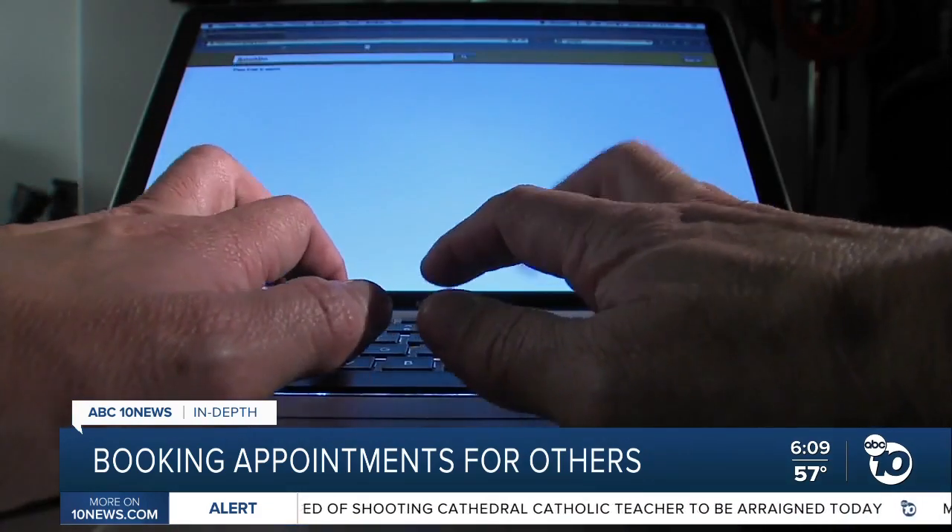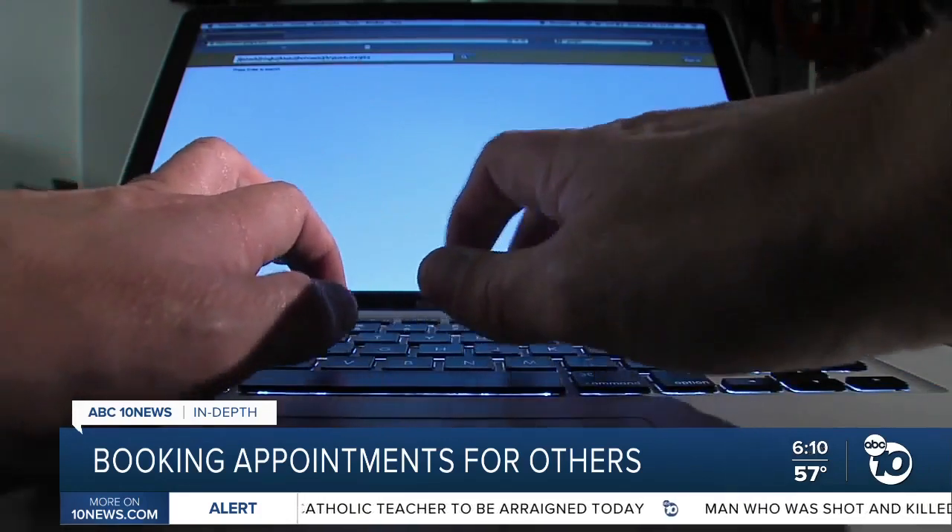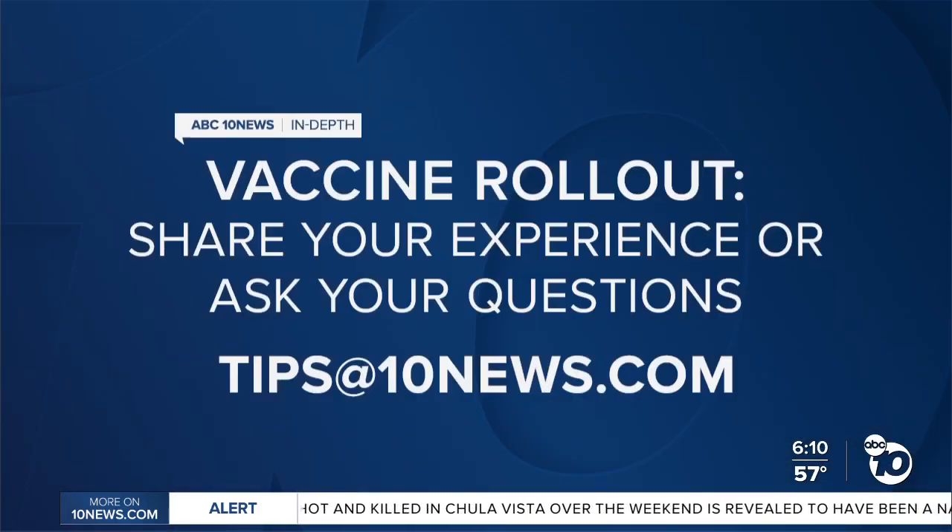Lang and Froning say try them all, refresh constantly, and don't give up. Jared Ahrens, ABC10 News. We have links to those booking sites on our website, 10news.com. And if you have a question about the vaccine you would like us to look into for the Rollout series, send an email to tips at 10news.com.